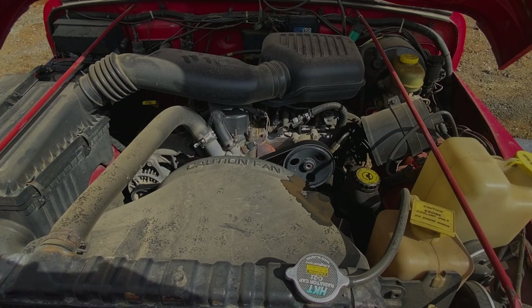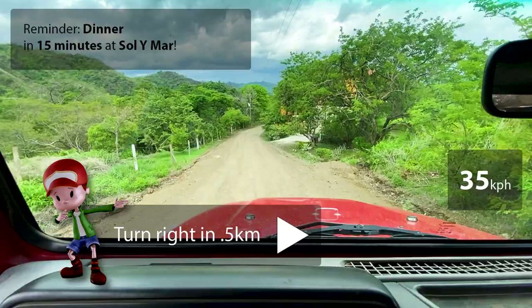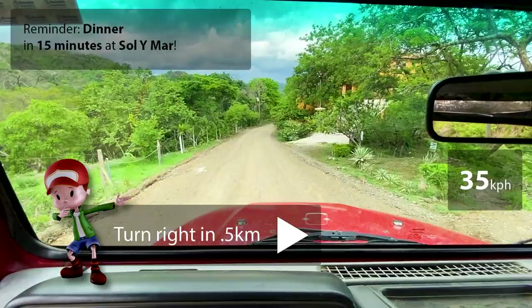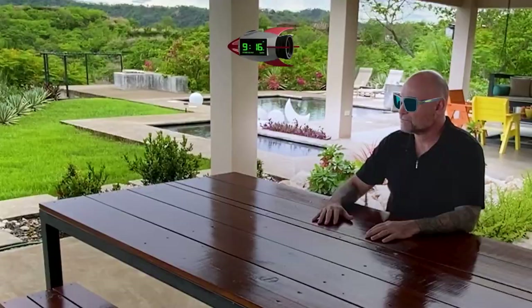Seamlessly receive calls, engage in virtual and augmented sessions, and have conversations transcribed in real-time. They become your ultimate companion in learning, productivity, and organization, reminding you of important tasks, events, and directions. Leave behind the need for a personal computer.